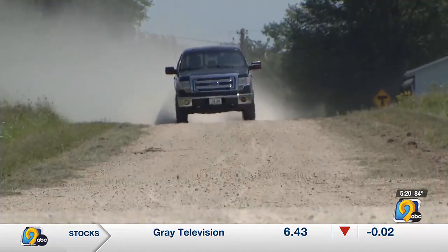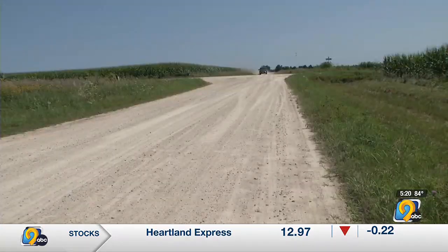A local driving instructor says drivers need to be prepared to give up the right-of-way at these intersections. It is something we work on right away in the first part of the driving experience, where we talk a lot about recognizing what's going on in front of the vehicle and being aware of our surroundings at all times.